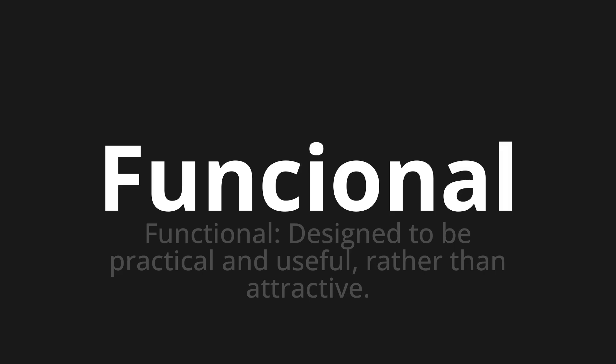Let's say it all together. Funcional. Funcional.